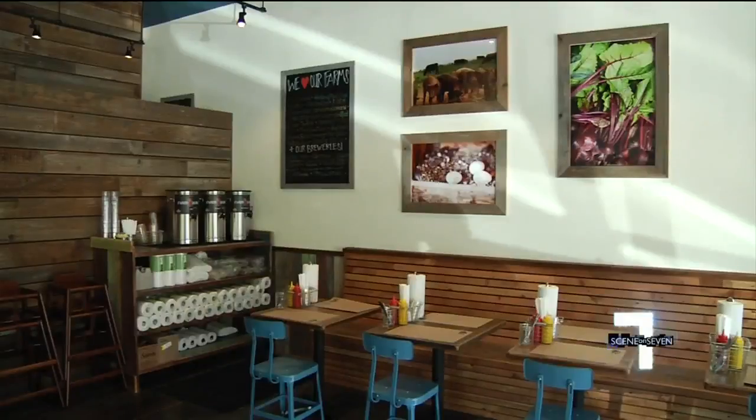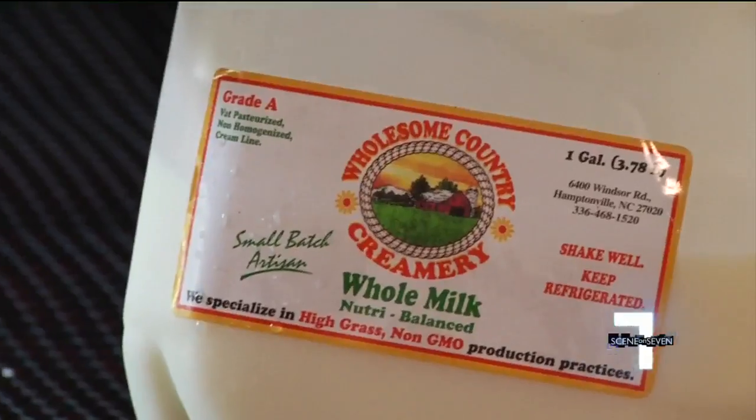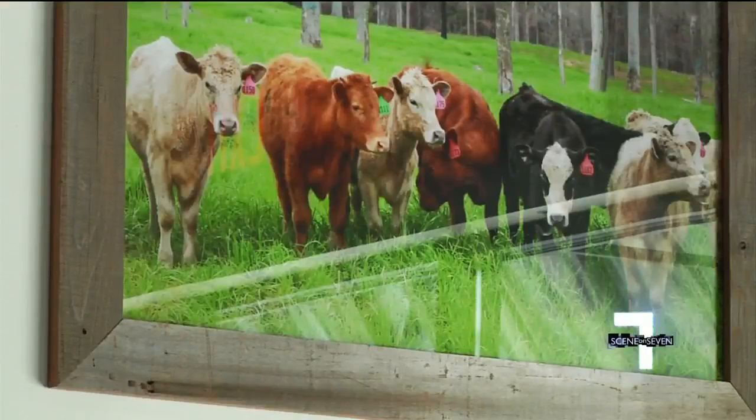Farm Burger is a collaboration with myself and my partner Jason Mann, who is actually a farmer by trade, so I would say there is a farmer behind Farm Burger. Based in Atlanta, Farm Burger is now opening its second location in Asheville, where everything from the milk to the meat is fresh off the farm.